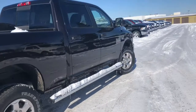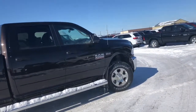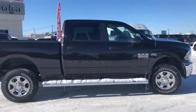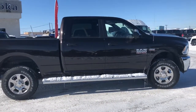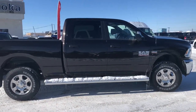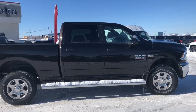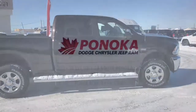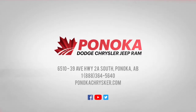So that concludes our walk-around today of this 2017 Ram 3500. Come in and see us today. Let's get you set up, ready for that camping season or heading down the road hauling those horse trailers. If you can't make it in, we will gladly bring this vehicle to you — you just let us know. You can give us a call at 783-5383. Thank you very much for watching and we'll see you next time. Have a great day.